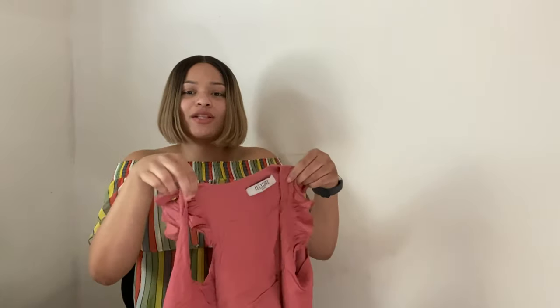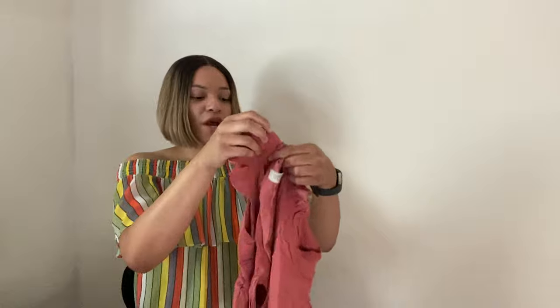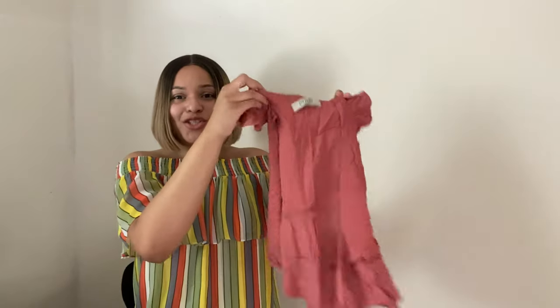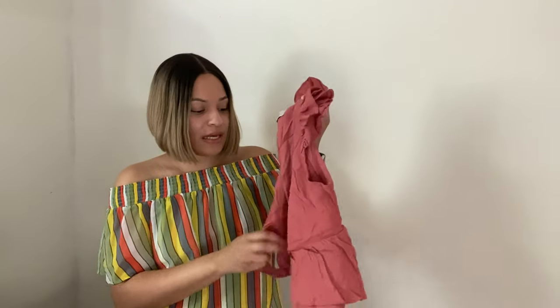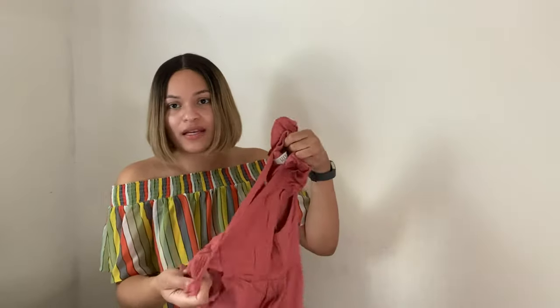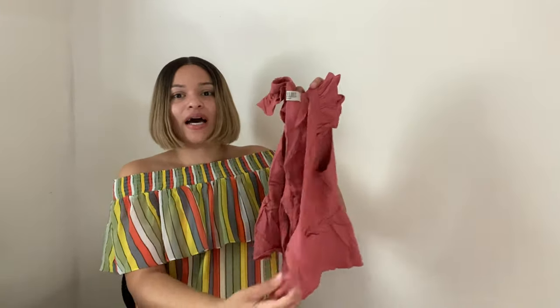Next is this top by Lucy Love — when I saw it I grabbed it, thinking it might be something expensive. But looking up comps it's a boutique brand. It actually had matching shorts but they got bleached by accident so I just have the top. It has a cute little tie front detail and I'll be lucky if I can get $10 for it.